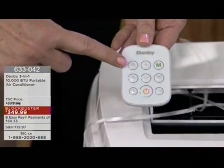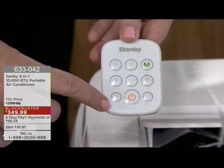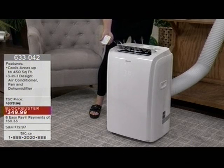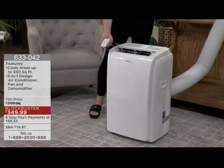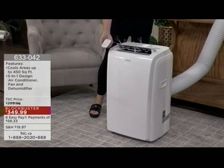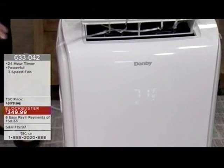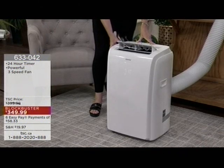Here are your fan speeds — low, medium, and high. You can also set it to sleep mode, which is a really unique function. Every half hour for two hours, it will raise the temperature one degree, so you won't even notice it. You use less energy, but seven hours later it puts it back to the original setting. You'll wake up and it'll be nice and cool, and you didn't even notice it raised the temperature a couple degrees while you were sleeping. This is an extremely clever system — a real powerhouse machine at an amazing price.